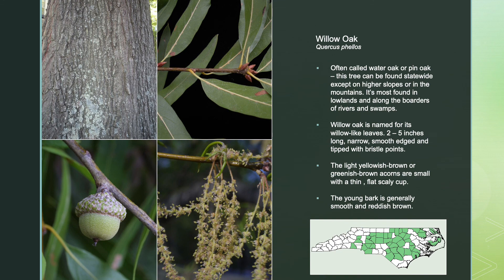Willow oak, often called water oak or pin oak, can be found statewide except on higher slopes or in the mountains. It's most found in the lowlands and along the borders of rivers and swamps. Willow oak is named for its willow-like leaves that are 2 to 5 inches long, narrow, smooth-edged, and tipped with bristle points. The light yellowish-brown or greenish-brown acorns are small with thin, flat, scaly cups. The young bark is generally smooth and reddish-brown.